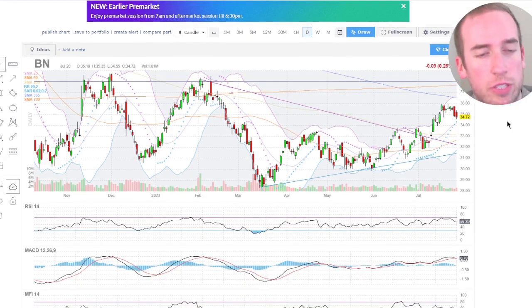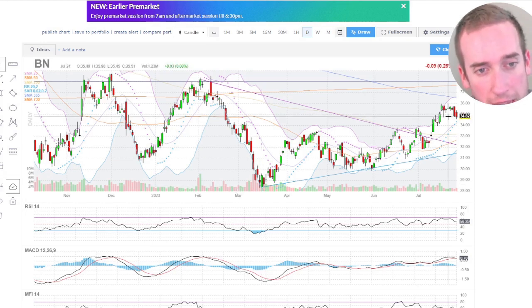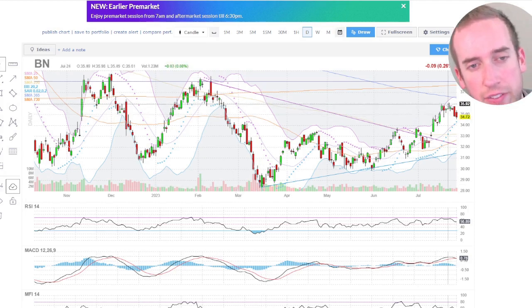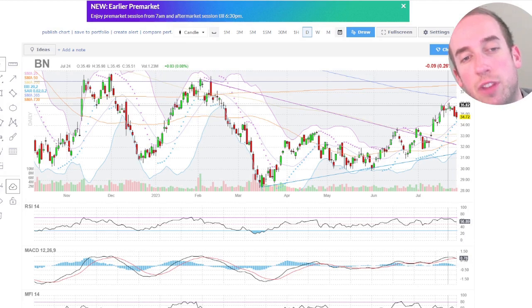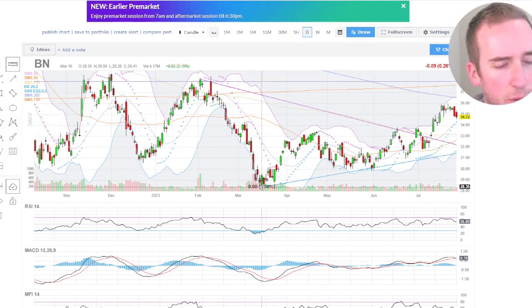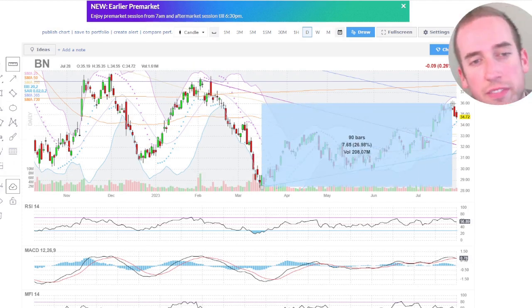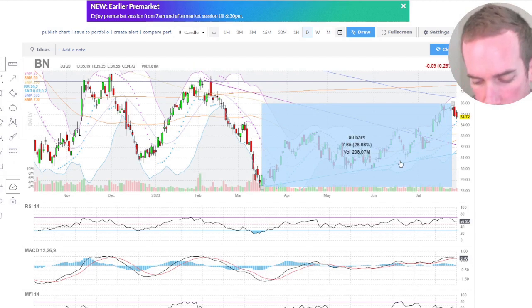Let's look at this chart. First of all, it looks like it had its low of $28 back in March of 2023, and it has kind of hit some resistance at $35.82. Pretty good run there — what is that in terms of gains? About a 26% gain. That's pretty cool.